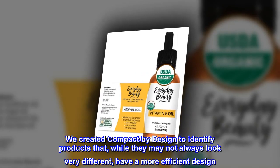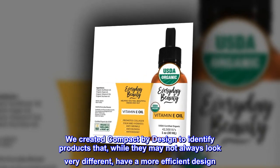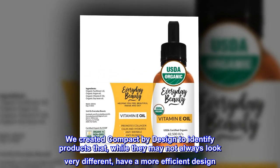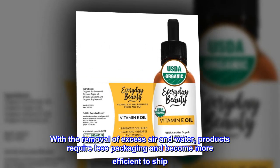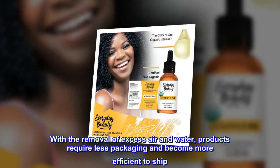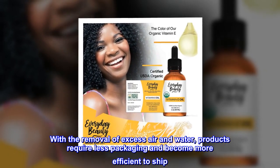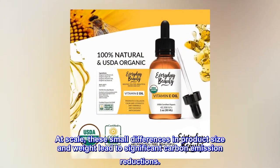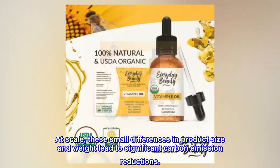We created Compact by Design to identify products that, while they may not always look very different, have a more efficient design. With the removal of excess air and water, products require less packaging and become more efficient to ship. At scale, these small differences in product size and weight lead to significant carbon emission reductions.